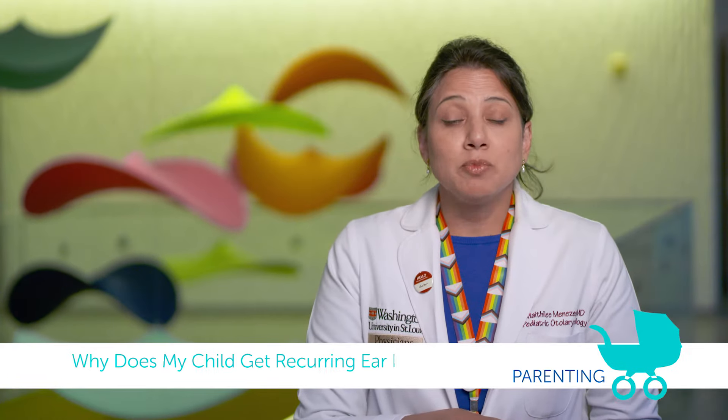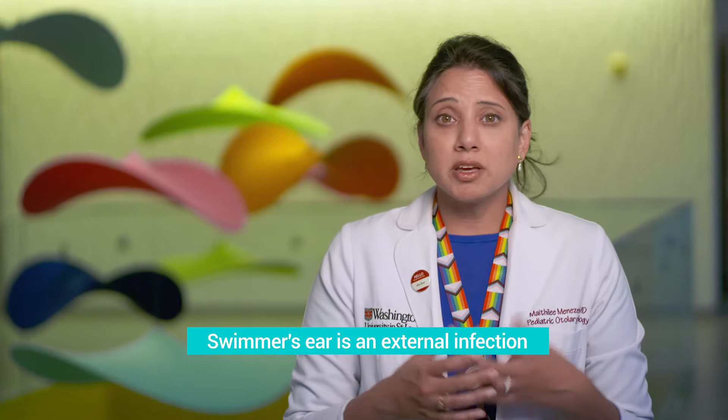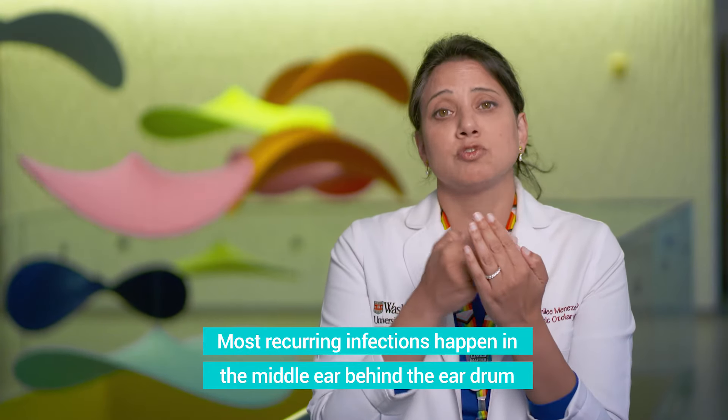Hi, today I'd like to talk about recurring ear infections in kids. While these can happen at any time, we do tend to see an uptick especially around this time of year. When we're talking about ear infections, I'm not talking about swimmer's ear, which is more of the external portion of the ear, but I'm talking about a recurring middle ear infection, which involves the space behind the eardrum itself.